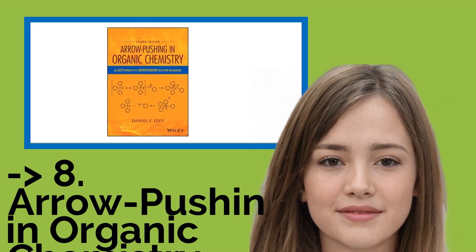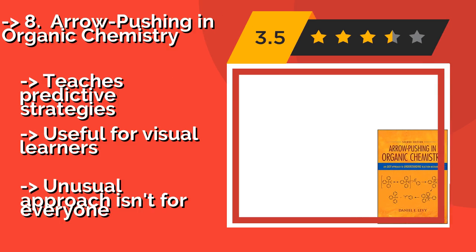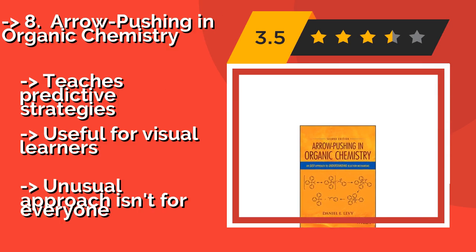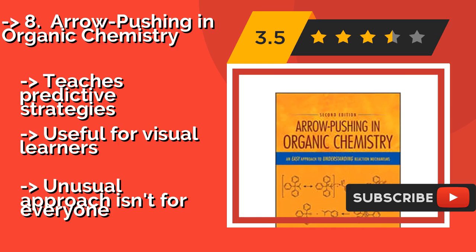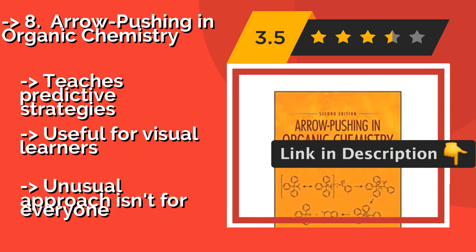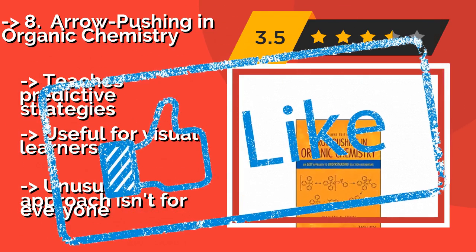Arrow Pushing in Organic Chemistry, about $50, deals extensively with the essentials and works hard to lay them out in a way that doesn't require joyless memorization. Instead, it uses the electron-pushing technique to reduce challenging ideas to simpler studies of interactions. It teaches predictive strategies and is useful for visual learners, but its unusual approach isn't for everyone.